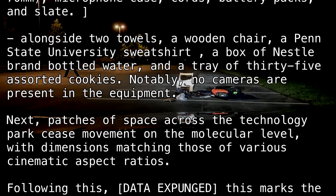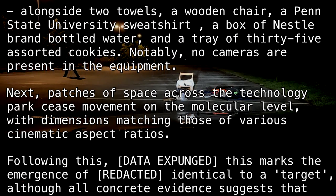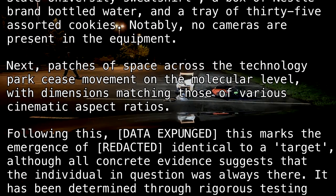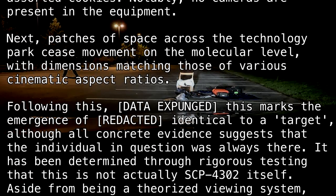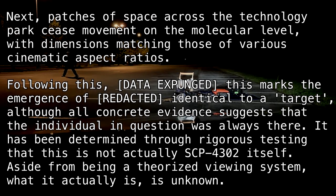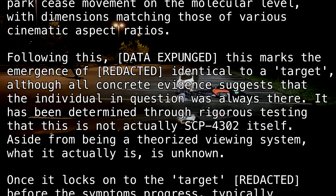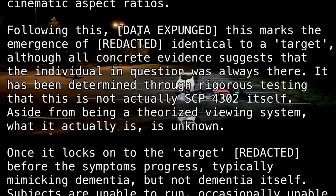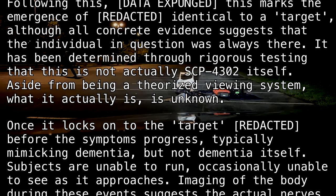Next, patches of space across the technology park cease movement on the molecular level, with dimensions matching those of various cinematic aspect ratios. Following this, [data expunged]. This marks the emergence of [redacted], identical to a target, although all concrete evidence suggests that the individual in question was always there. It has been determined through rigorous testing that this is not actually SCP-4302 itself. Aside from being a theorized viewing system, what it actually is is unknown.